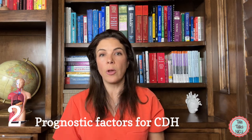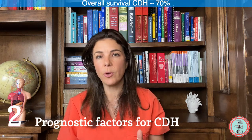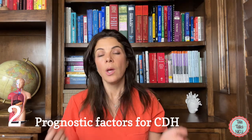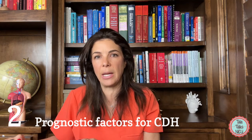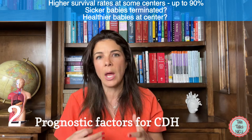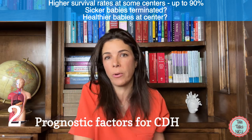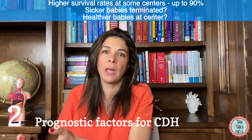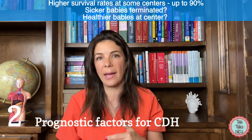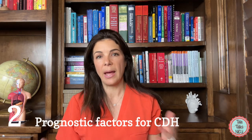Now let's talk about good and bad prognostic factors for CDH. With all cases included, the survival rate of CDH is about 70%, with some centers reporting up to about 90% survival — and all survival numbers have been improving. As a caveat, when interpreting high survival rates from specific centers, consider whether the same types of babies are being treated there — for example, if parents of severely affected prenatally diagnosed babies are choosing termination, only healthier babies are being counted. Regardless of center, certain prognostic factors are associated with worse outcomes.